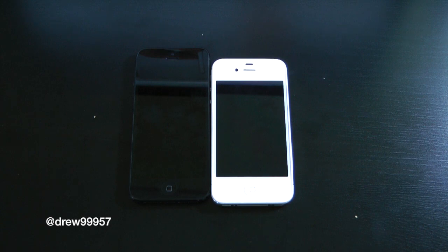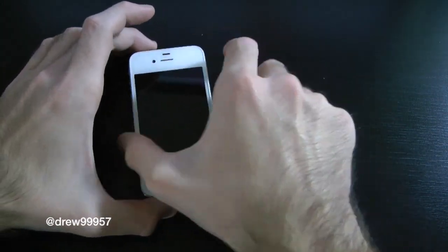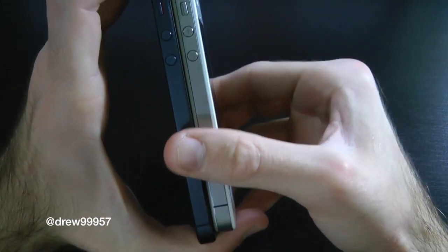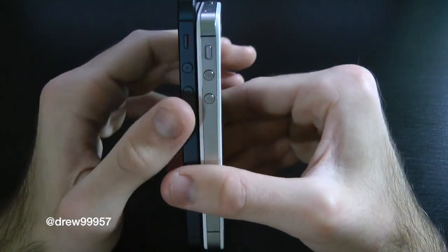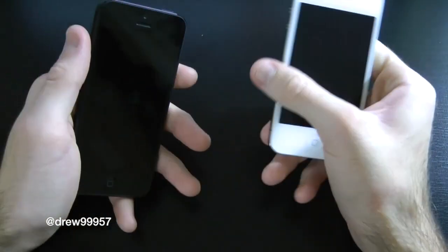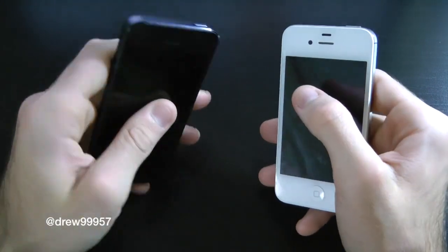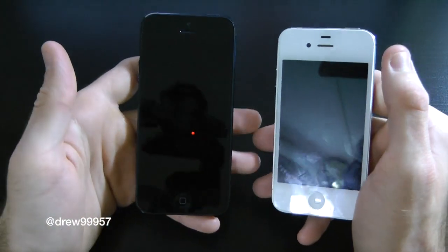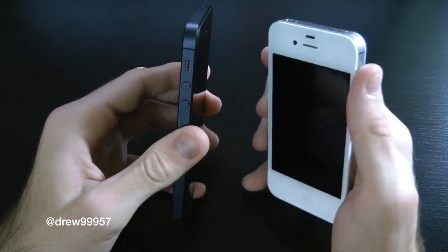Over on the left we have the iPhone 5 in black. Over on the right we have the iPhone 4S in white. These are both 32 gigabytes. Putting them together you can definitely see the size difference. The iPhone 5 is like a feather compared to the iPhone 4S — the 4S just feels like a brick holding it in your hand. The iPhone 5 has a 4-inch screen and the iPhone 4S has a 3-inch screen, so definitely a big size difference.